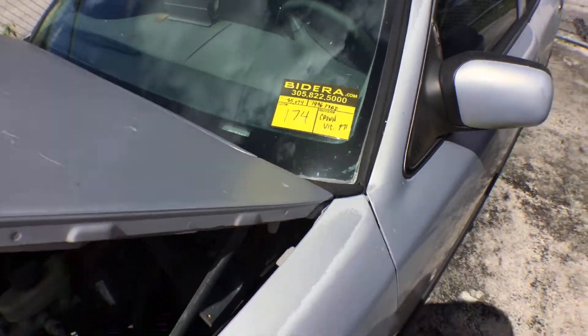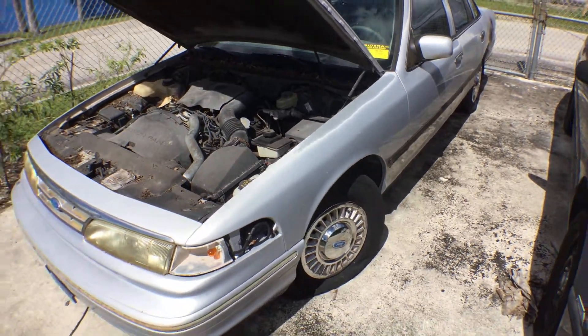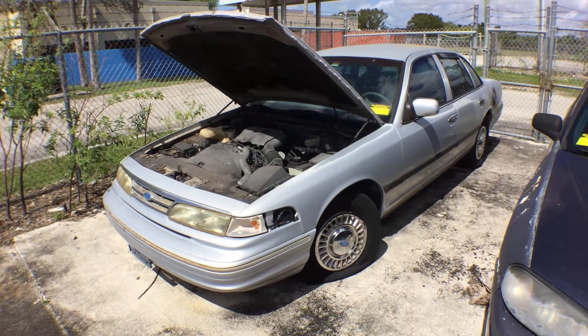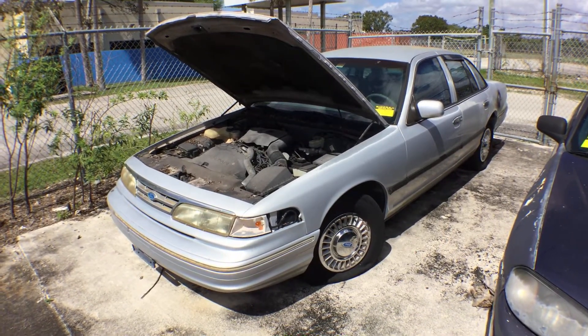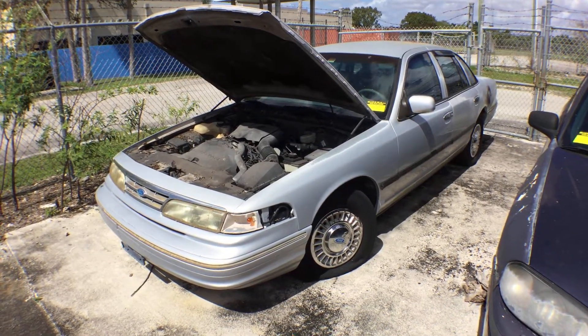Lot number 174 is a 1996 Ford Crown Victoria P71 with 85,000 miles. This vehicle has two flat front tires. The paint is faded, there's surface rust on the roof, and it's missing two hubcaps on the other side.